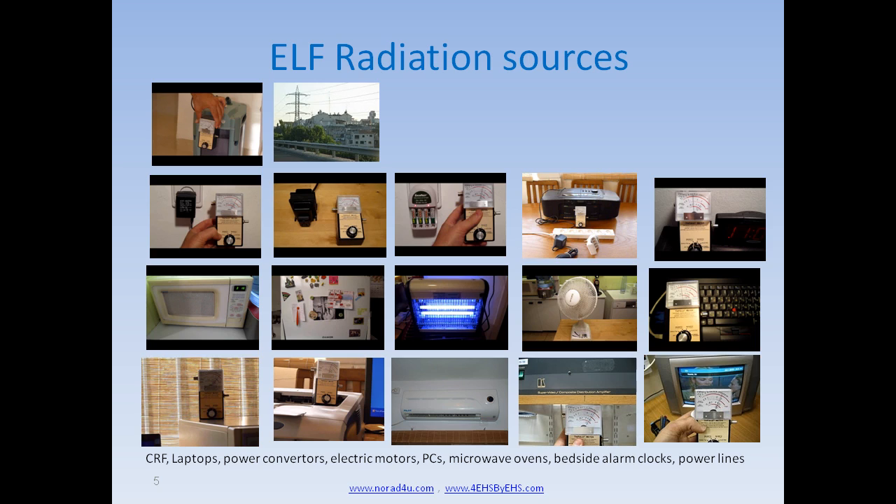ELF radiation sources include electric motors, power lines, power converters, electric equipment, bedside clocks and radios, microwave ovens, refrigerators, electric mosquito killers, ventilators, laptops, desktops, PC equipment, air conditioners, professional electric equipment, CRT TVs, and pretty much every electronic or electric device.